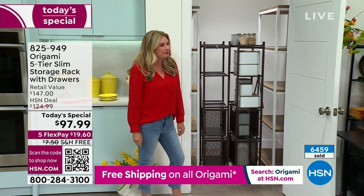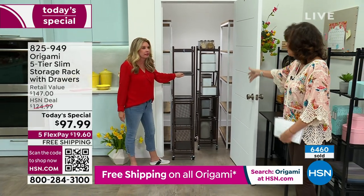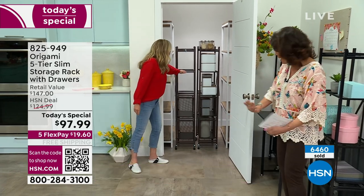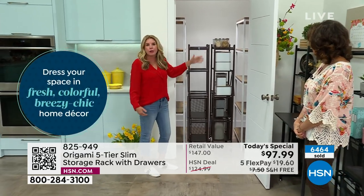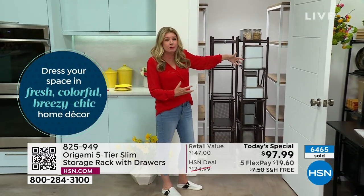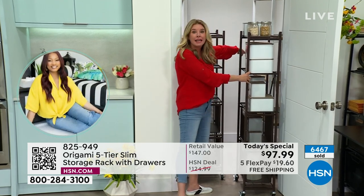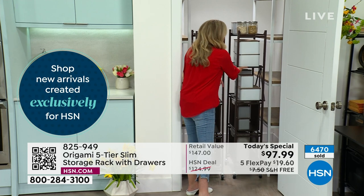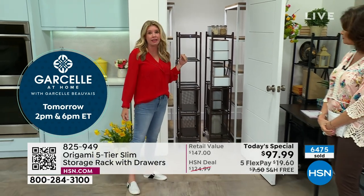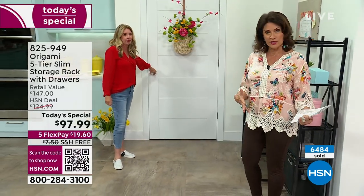I don't typically pull the drawers out all the time when storing certain things — I just pull the rack out, use the drawers, and push it right back in. They line up perfectly, especially if you have shelving on either side. You can just pull it out to get what you need from the back corner, or even if something spilled back there and you need to clean it up — now you can.